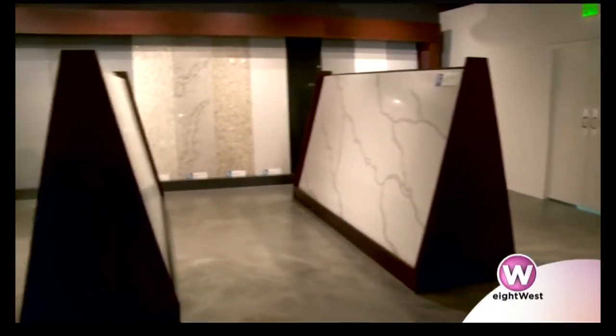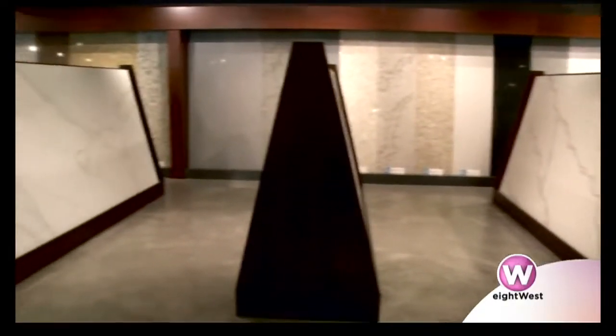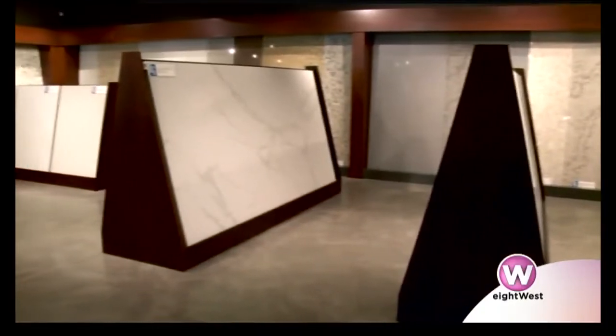We have taken you inside the beautiful gallery of Lakeside Surfaces to see its enormous quartz slabs used for countertops and hard surfaces inside your home. Now we are going behind the scenes to see how a quartz countertop is actually created, and we're here with Nicole who's going to walk us through the process.